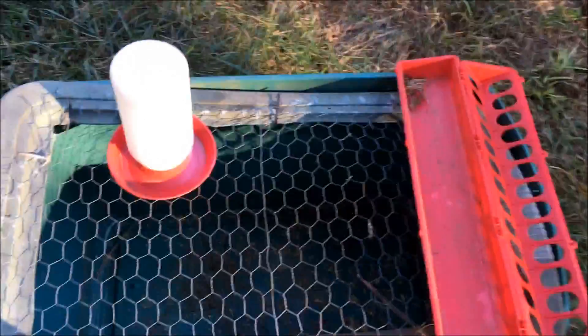Now that we got chicks, I'm going to show you my cheap and simple brooder that I set up. We've had this and used it for about five years now — it's the same one from the beginning. It's getting a little old, needs to be replaced, but it's still working after five years and it probably only cost about ten dollars total.